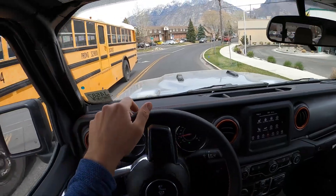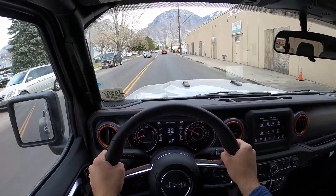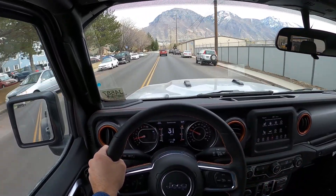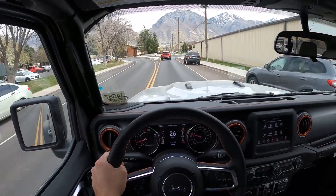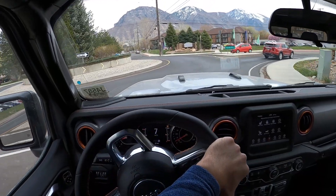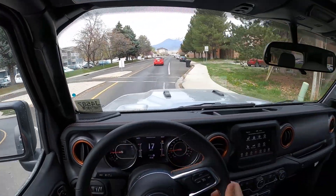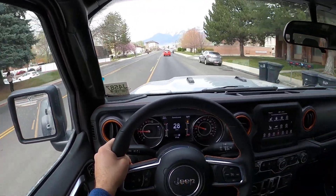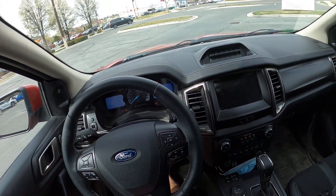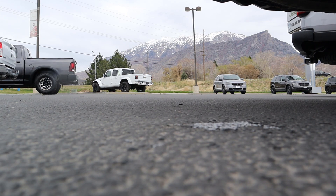At about 4,500 feet elevation, the naturally aspirated engine doesn't perform as well as its turbocharged counterpart — it doesn't feel as quick as the Tremor, though the V6 does sound good. The shocks and suspension make it ride a little rougher than the Tremor over bumps — it stays planted but you feel it more. That's expected with the Fox internal bypass shocks — you sacrifice some on-road comfort for serious off-road capability.